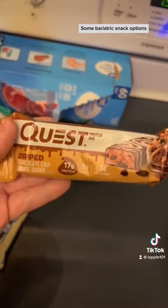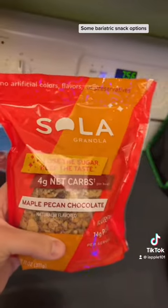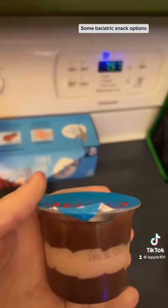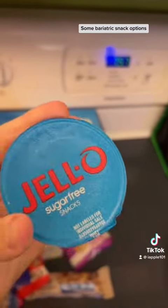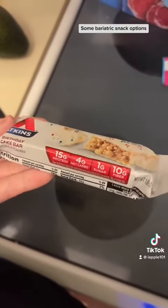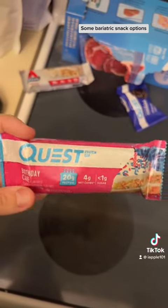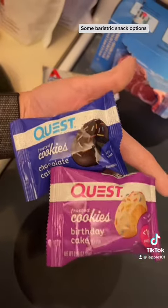Quest bars are great. You can snack on a one-third cup portion of this, and that's a great snack as well. Sugar-free pudding cups are great. This is a good meal replacement bar, but you can also have it as a snack. Another flavor of Quest bars I enjoy — and also Protein Quest cookies.